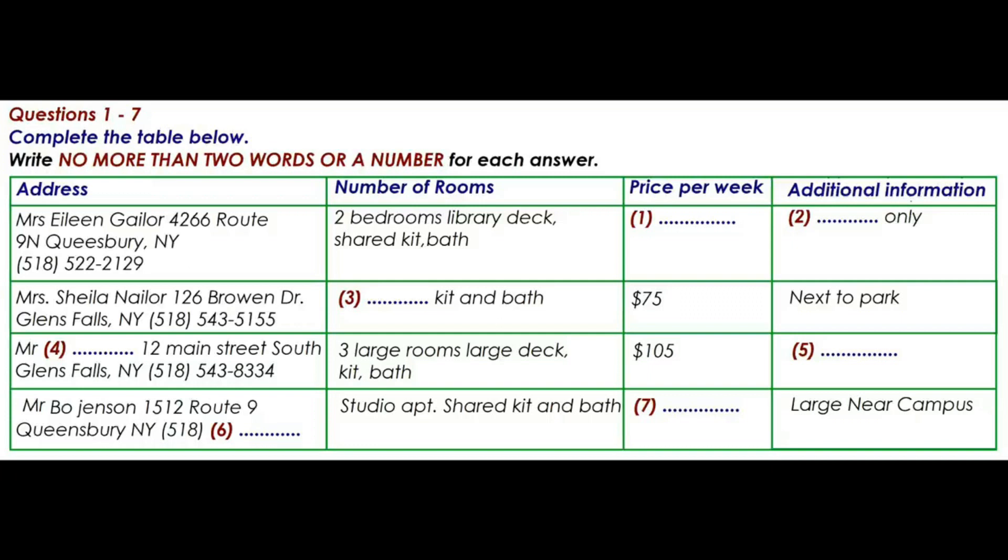I think I'd like to check that one out. Do you have a telephone number that we can call? It's not on the list. Here it is. You should ring area code 518 and then 543-7790. Thanks. I think I'll call on that one first.